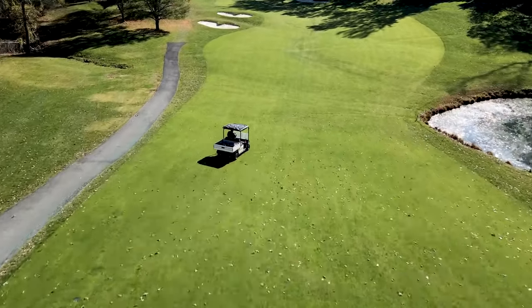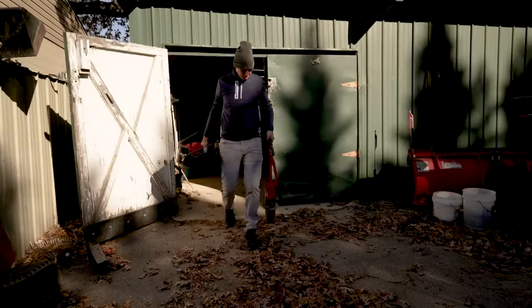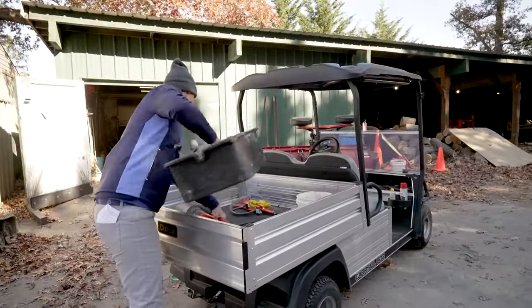It's a great tried and true design. The handling's great, the power's good, it has storage capacity in the glove box, the dump bed has plenty of room — it's just a great overall cart.